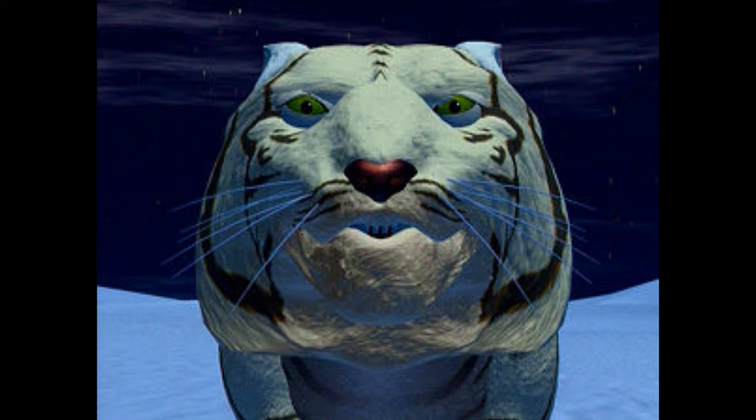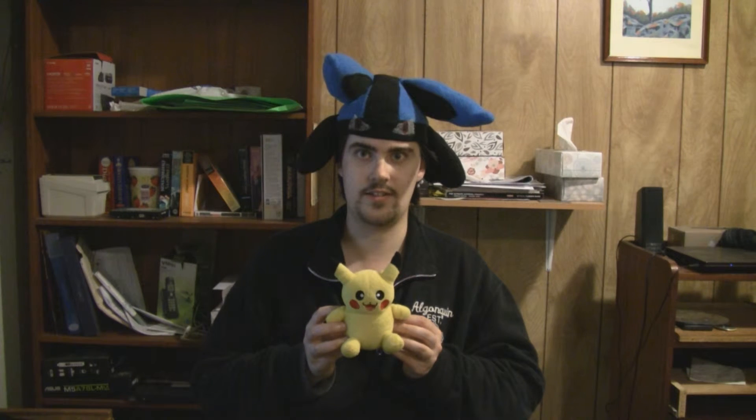Number 3: Pikachu. Should I really have to explain this one? Not only is Pikachu the mascot of Pokemon and rightfully so, but it's had almost as many appearance and role variations as Mario.